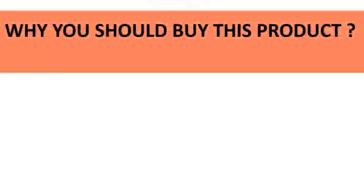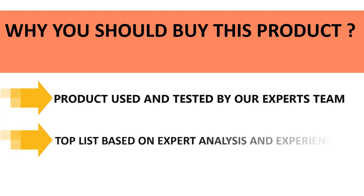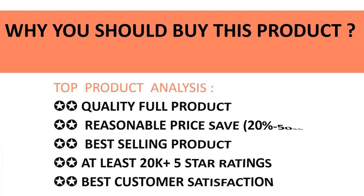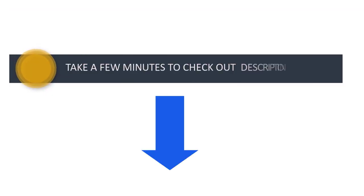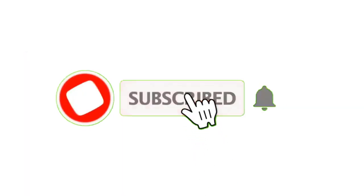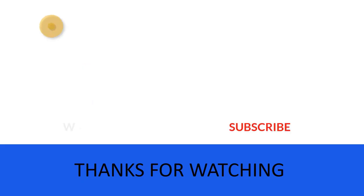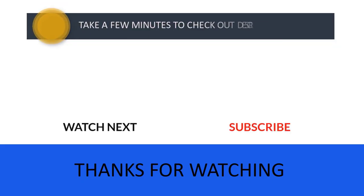All the products in our listing have been used and tested by our expert team. We made this top product list based on experience, expert opinion, and analysis of features, reviews, quality, price, and performance. Take a few minutes to check out the discount prices in the description below. If you have any queries, please leave a comment, and don't forget to subscribe so you never miss more great content like this. Thanks for watching — I'll see you in the next video.